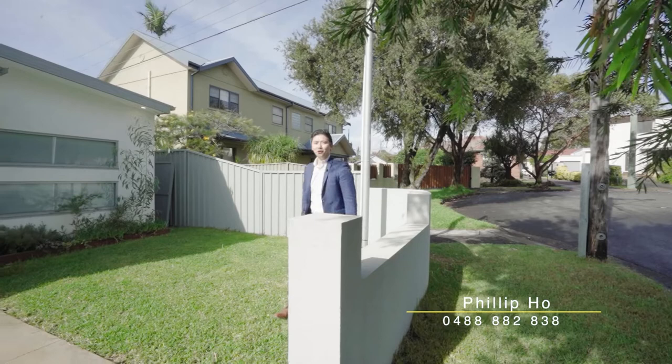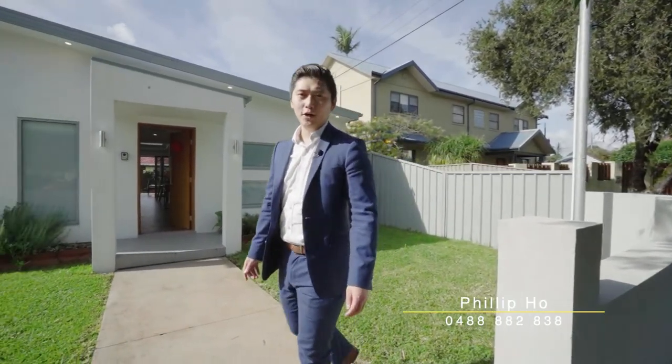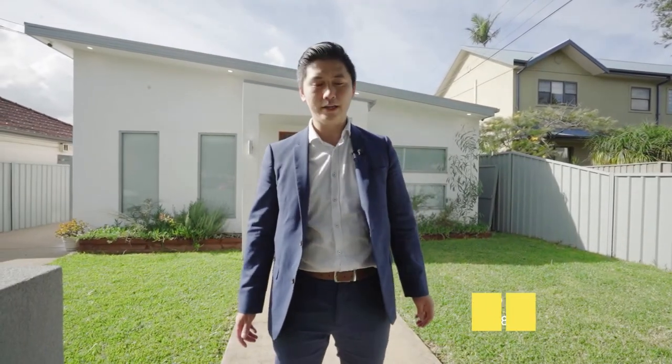Immaculate from every single angle, this architecturally designed single-level residence is the ultimate in low maintenance living. Welcome to 28 Hardy Avenue.